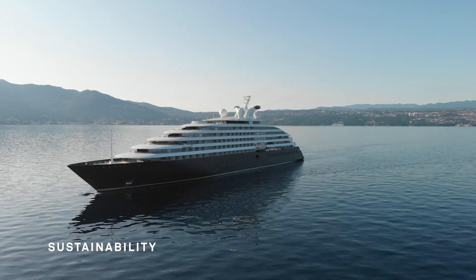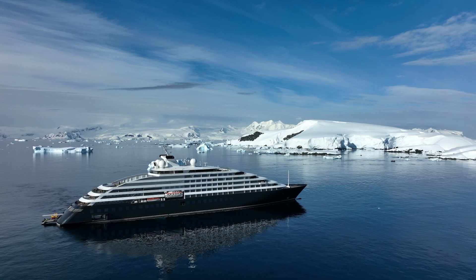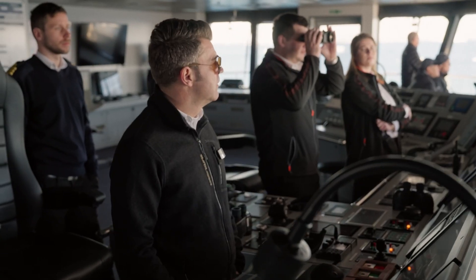Scenic Eclipse is ahead of the curve. As a company we operate something called the Beyond Compliance Model, so we're not just looking at what the current statutory regulatory landscape is — we're looking at where it's going to be ten years from now, and we're future-proofing the operation in that way because that's the right thing to do.